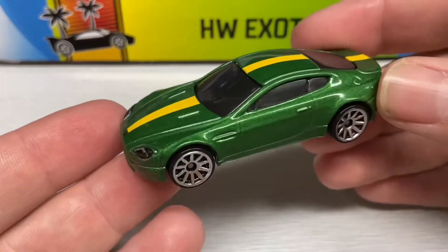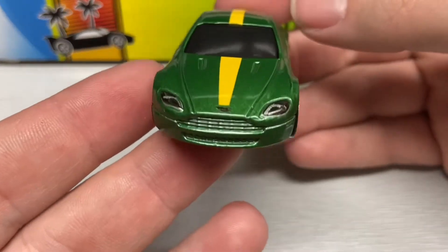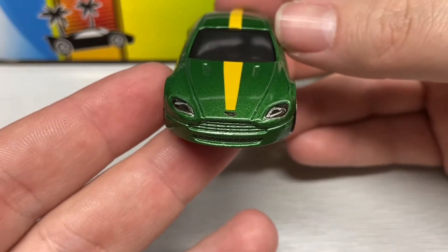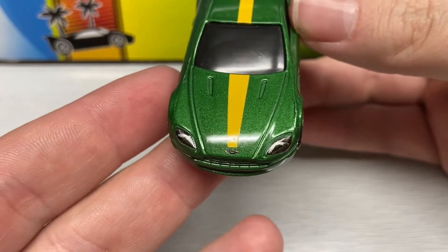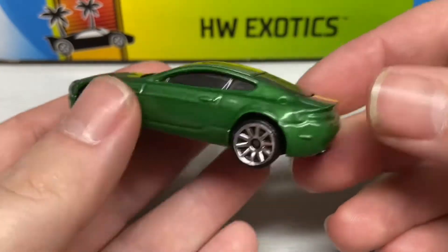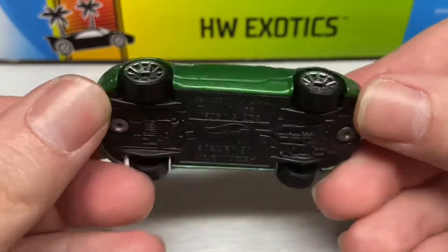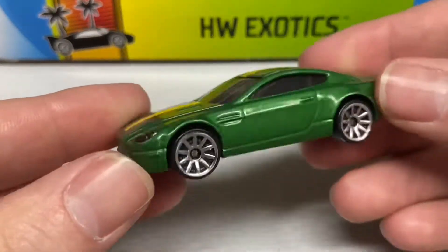Next we have this Aston Martin V8 Vantage in metallic green with a yellow racing stripe. It does have the headlights done up and the Aston Martin badge. And then chromed thin spokes, no taillight tampos, and a black plastic base.